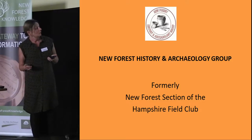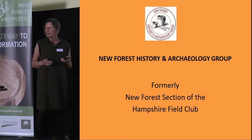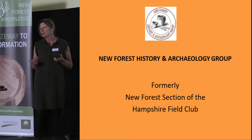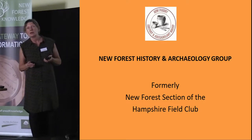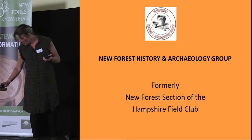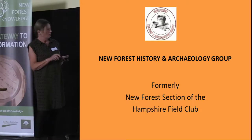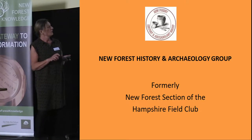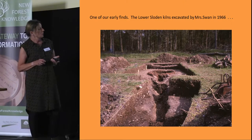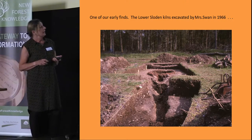My talk will comprise a brief overview of the early work, and then I'll talk in more detail about some of the work I've taken part in, basically since about 2000 and 2004. First, I'll tell you about this Roman pottery site in Sloden, which is the adjacent enclosure to Amberwood — something we've already heard quite a lot about from Professor Fulford.